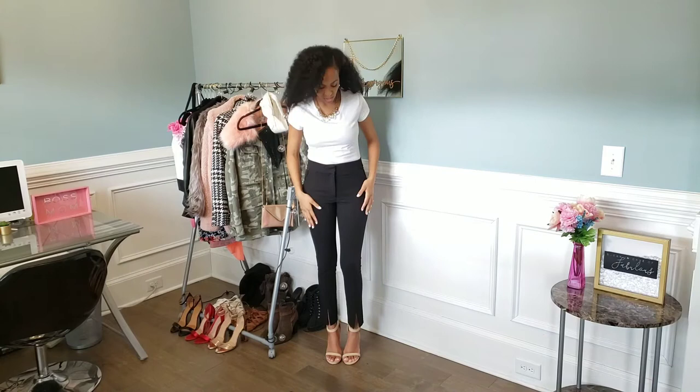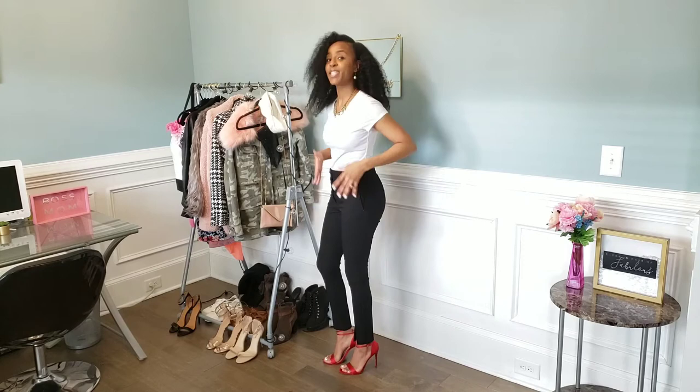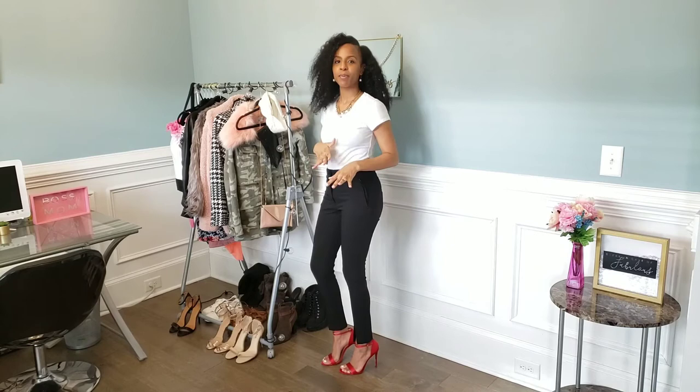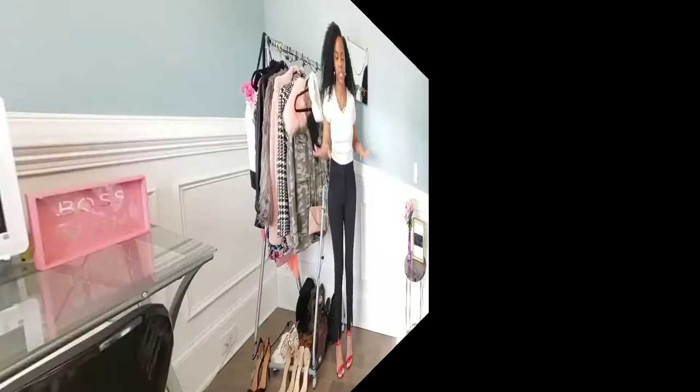I can see myself wearing this for brunch meetings and things like that to handle business. You can also switch them up and add a little color. Here I am wearing this business casual outfit with these satin red strappy sandals, and this look is actually more down my alley because I love black and white with a pop of red. I love color anyway, so I am definitely loving this — it's so fabulous. I will definitely be wearing this again.